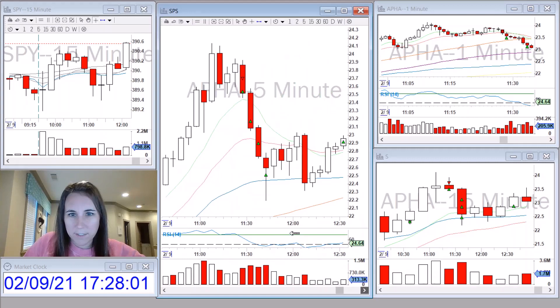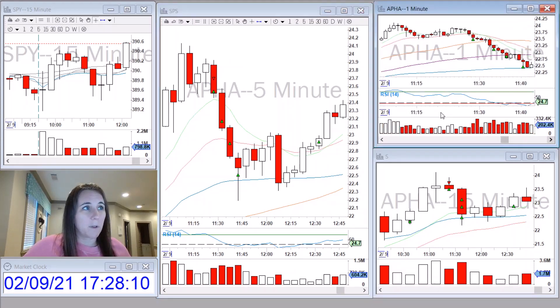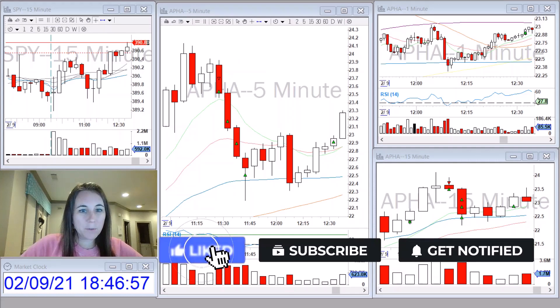It looked like it was bouncing off the VWAP and it came back up through all the moving averages on the five and one-minute chart, so I exited the rest of my position. If you enjoyed this video, please hit the like and subscribe button. Thanks for watching and have a great night.